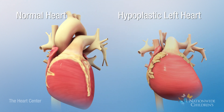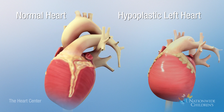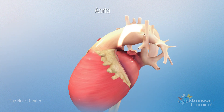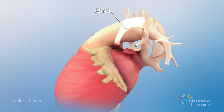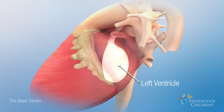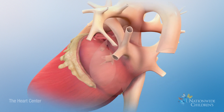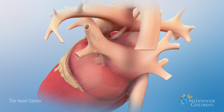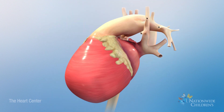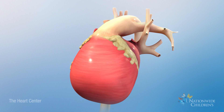Hypoplastic left heart syndrome occurs when the left side of the heart does not form normally. The result is that the structures of the left side of the heart, including the aorta, aortic valve, left ventricle, mitral valve, and left atrium, are very small or hypoplastic. As a result, the left side of the heart can't pump blood to the body properly.